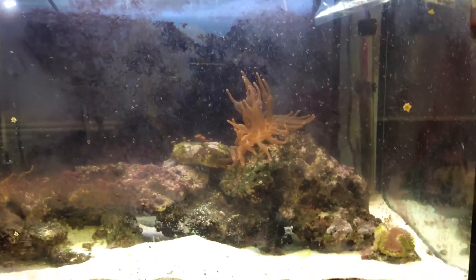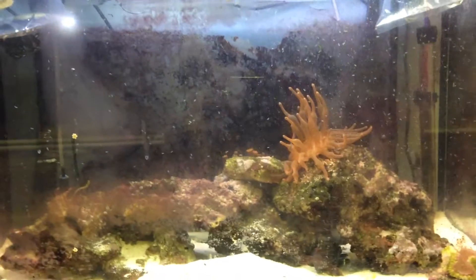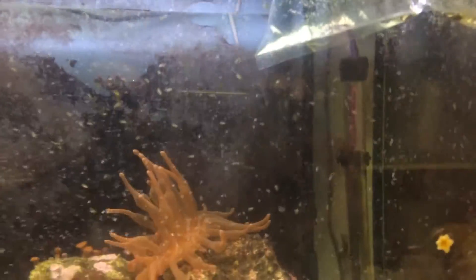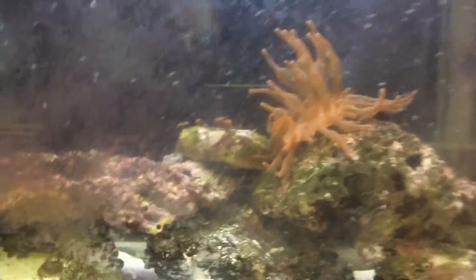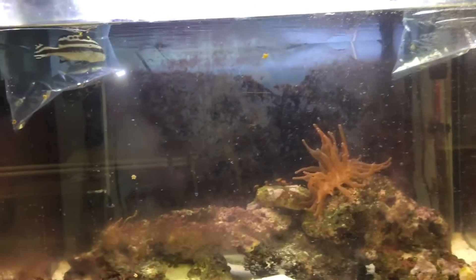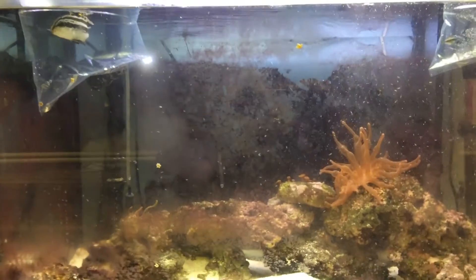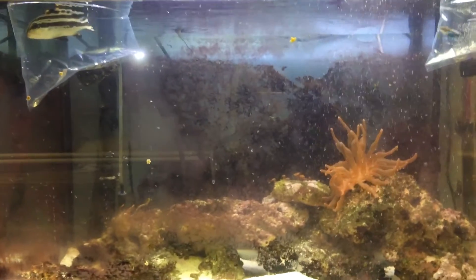Once I release these, maybe later today or in a few days, we'll do a bit of an update. I'm sure that cleaner wrasse is going to be alright — I think the grouper has been looking for something to clean it down. I did buy a big hairy leg hermit crab but I can't show you that, it's not in there at the moment. Anyhow, I'll shut this down and we'll get an update going.